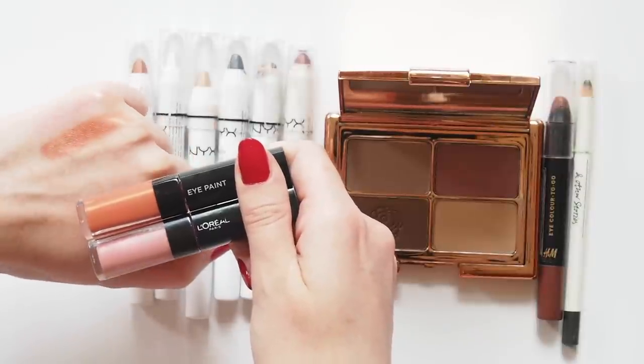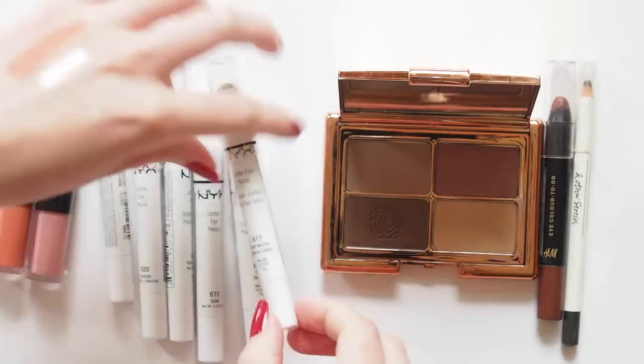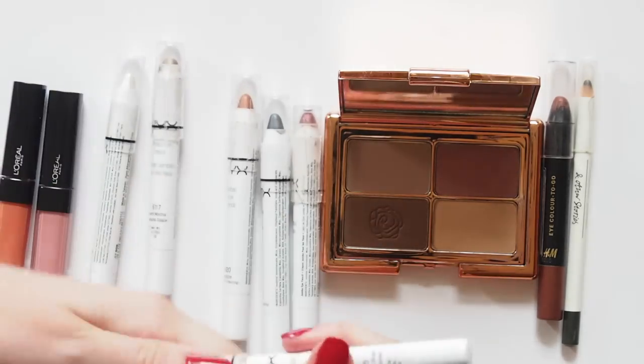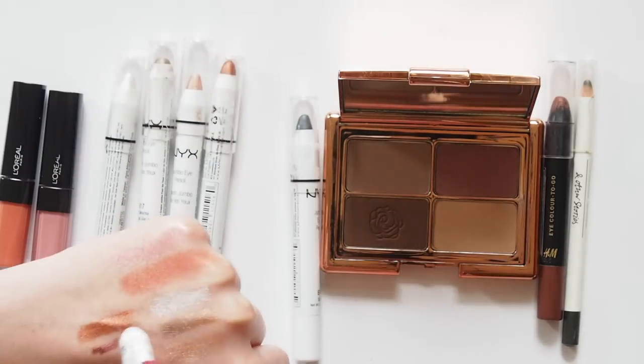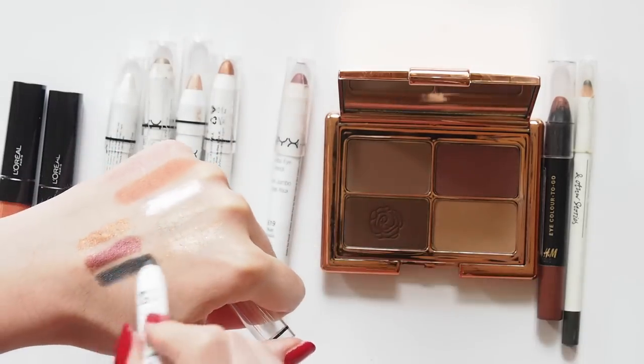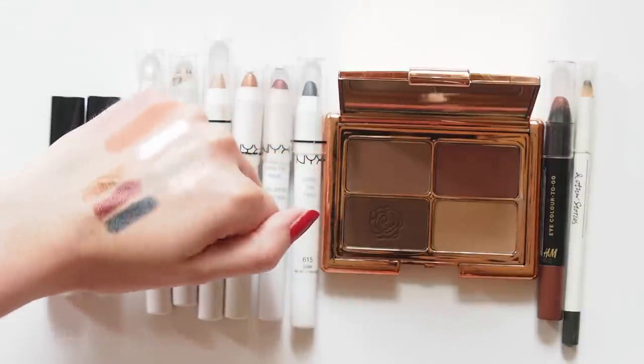Quite long-lasting too. NYX Jumbo Eye Pencils had to feature, didn't they? If you haven't ever tried these, please head to your drugstore or even eBay to pick one up. These shades are Cottage Cheese, Iced Mocha, Sparkle Nude, Bronze, Rust and Slate — Rust and Bronze are my must-haves though. Easy cream formula, pretty metallic look, they blend well, they come in so many shades, and they're really affordable.